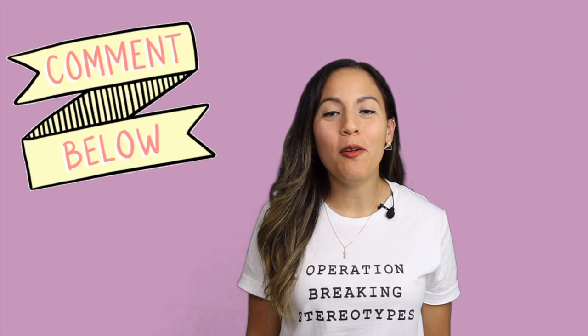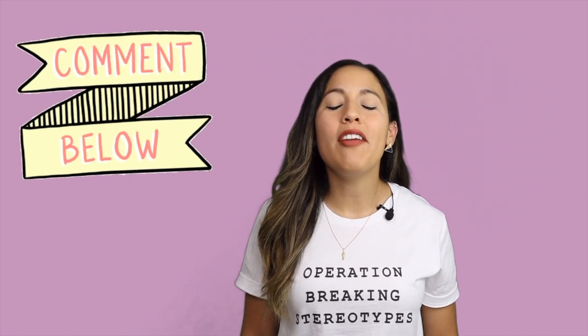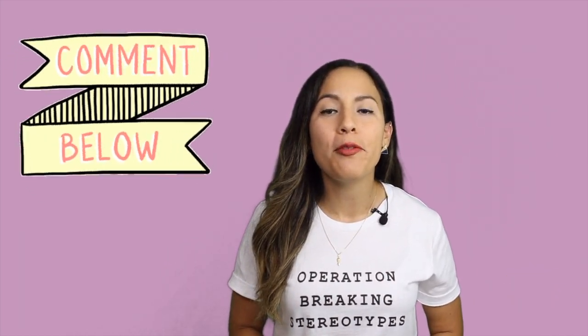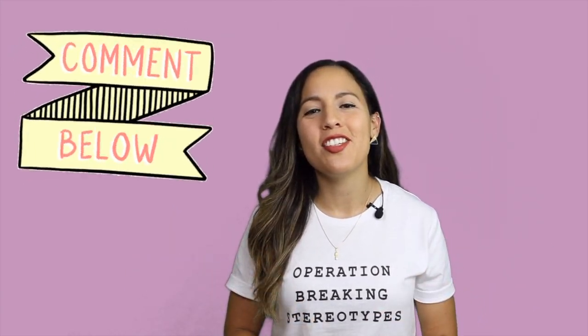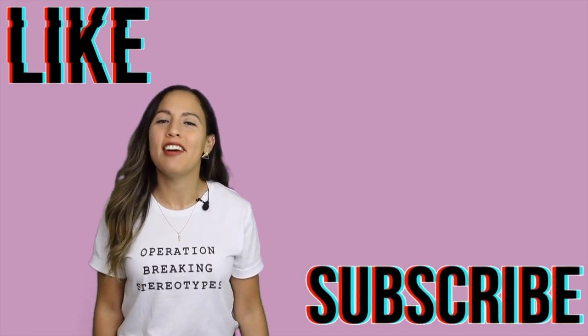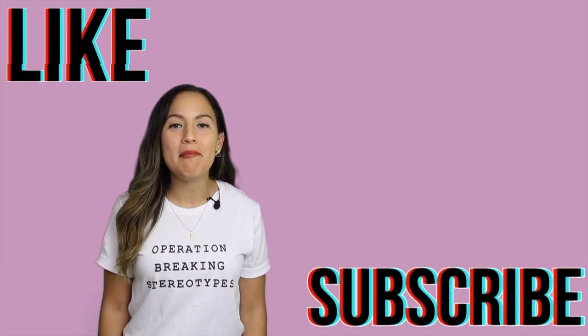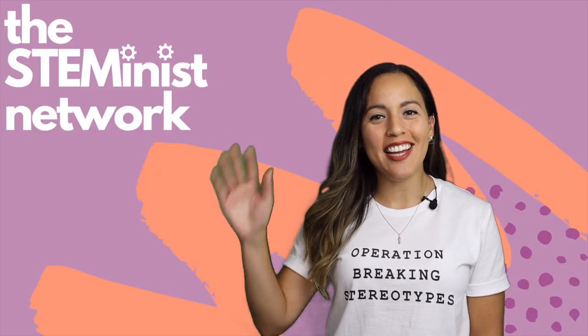Let me know in the comments below what kind of engineering job you're trying to get, and if you have any other tips to help people looking for their first engineering job, drop them in there too. Please like this video if you found the content valuable and subscribe to the Steminist Network for more new and exciting content. Thank you so much for watching — see you next time!